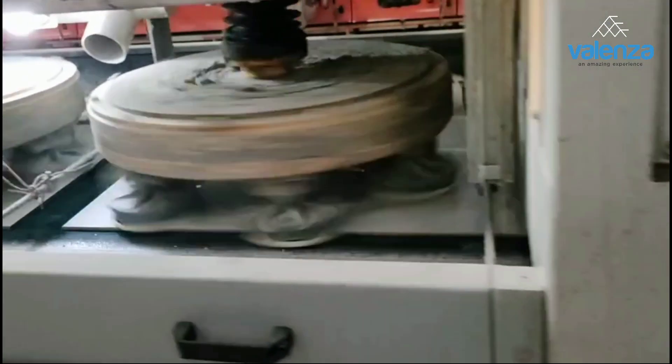And now our tile is ready for the polishing process. Through three different polishing lines, our tile gets enough shine and reflectiveness.